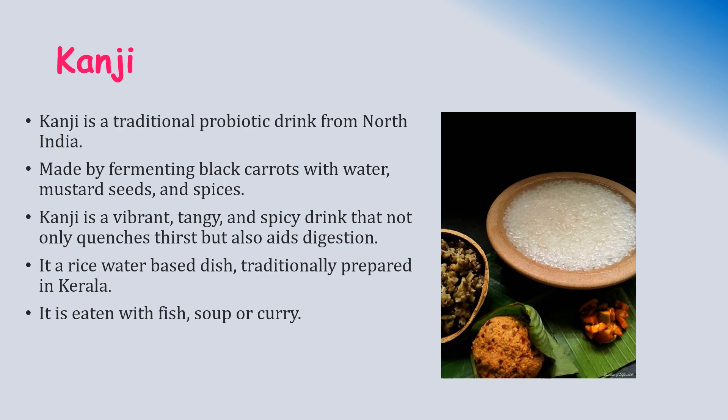Kanji is a traditional probiotic drink that originated from North India. This kanji is made by fermenting black carrot with water, mustard seeds, and spices. Kanji is a vibrant, tangy, and spicy drink that not only quenches thirst but also aids digestion. It is also a rice water-based dish traditionally prepared in Kerala, eaten with fish soup or curry.